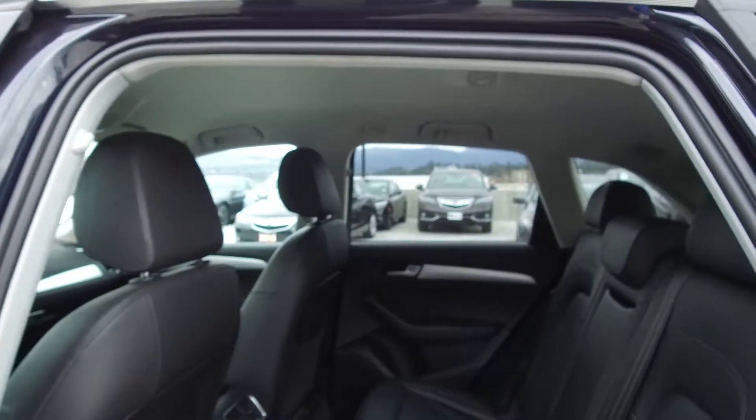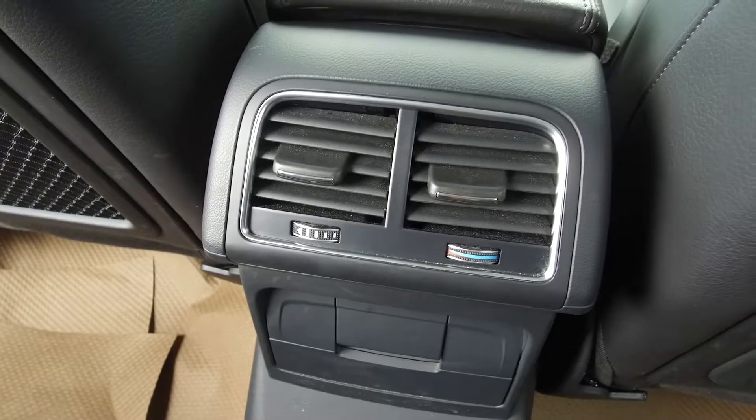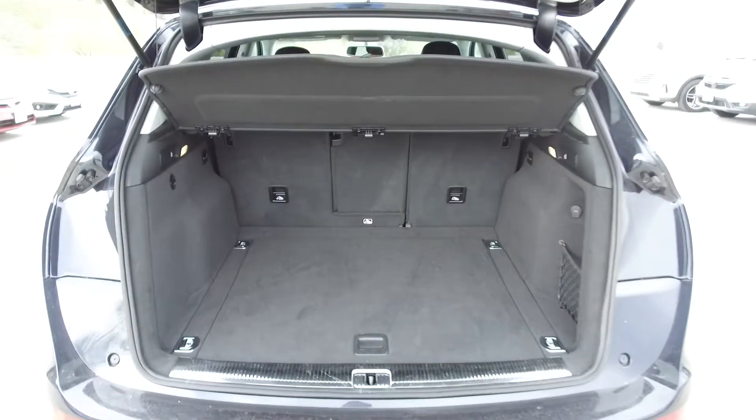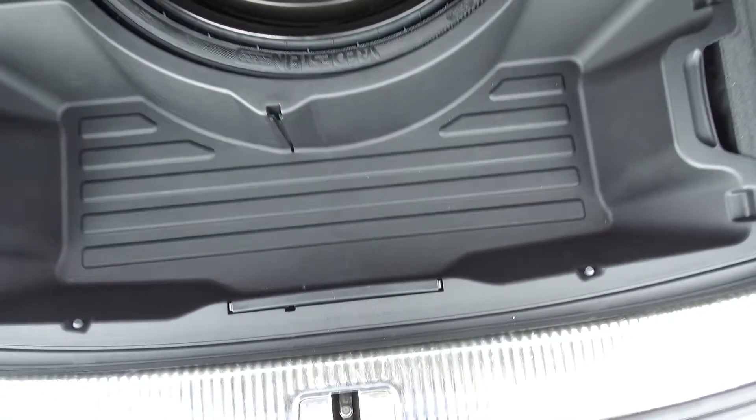Moving to the middle, we've got seating for three and the seats fold down for extra storage space. For the passenger's comfort we have a rear climate control console. In the back we've got a spacious trunk with a privacy divider, and underneath we've got some extra storage and our spare tire.